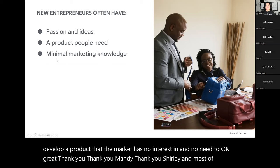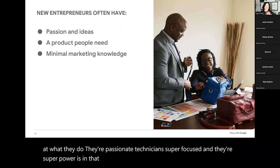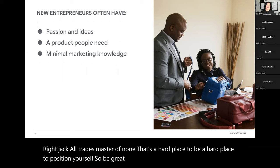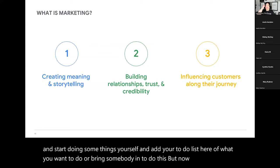Most of the time, most businesses have minimal marketing knowledge. They're great at what they do — passionate technicians, super focused — but not in marketing, which is fine. Jack of all trades, master of none is a hard place to position yourself. Be great at what you do, but now you can apply this and start doing some things yourself, or bring somebody in to do this. Now you have the ability to make smart decisions because you're knowledgeable.